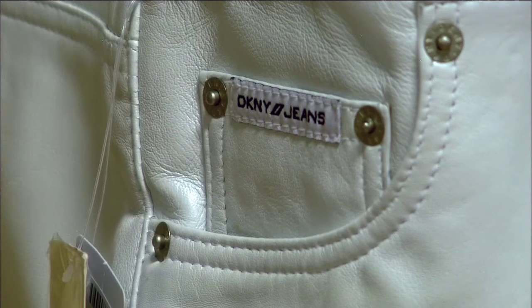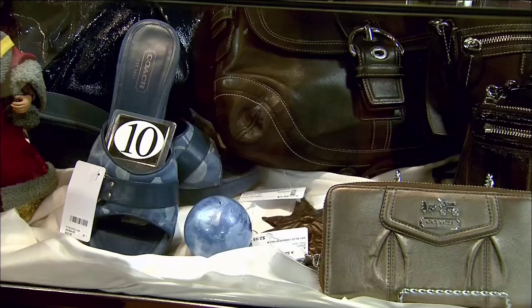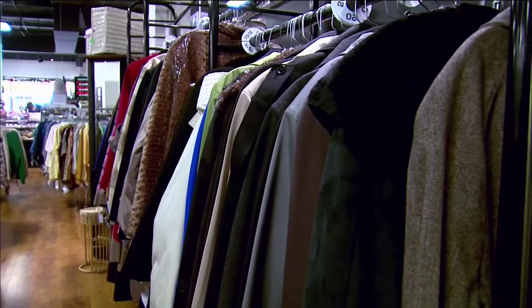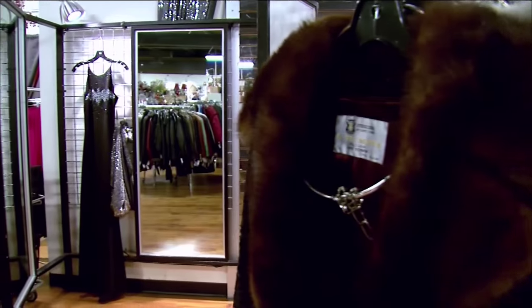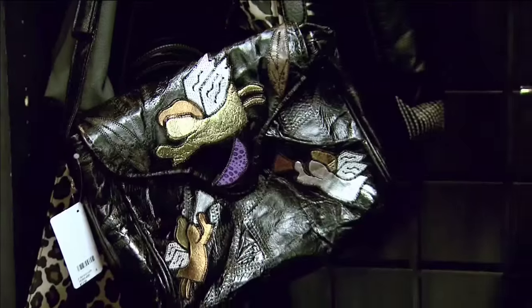Calvin Klein, DKNY, Ralph Lauren — the designer labels are endless at Second Look, and so is the selection. From fur coats and evening gowns to athletic wear, shoes, and leather goods, there's something for everyone.